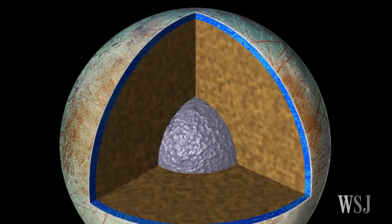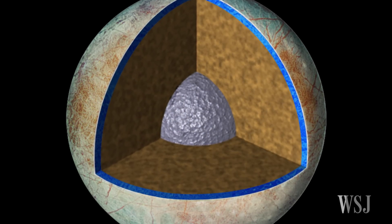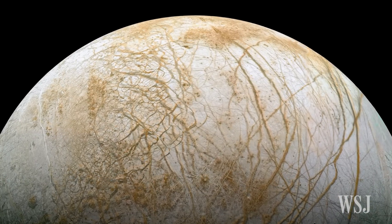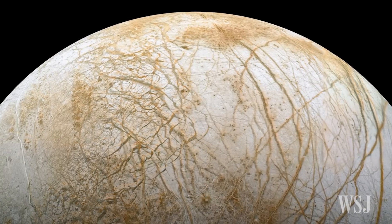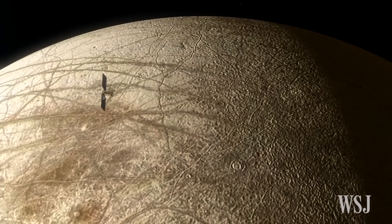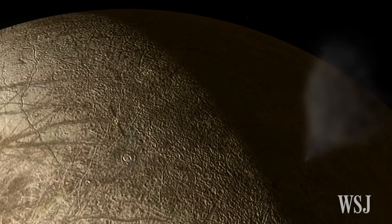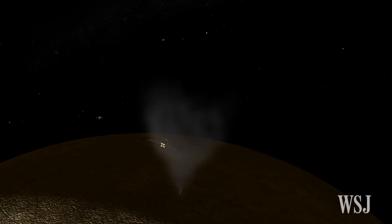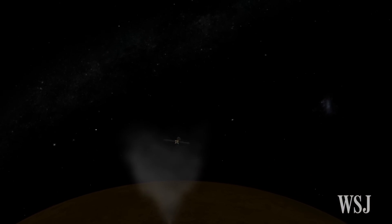The findings on Europa are significant because the moon, with its subsurface ocean, is the most likely place to find life beyond Earth in our solar system, the scientists say. If water vapor is indeed venting from the moon's surface, it could mean that probes sent to Europa might be able to sample its oceans by flying through the plumes, instead of having to drill through thick ice.